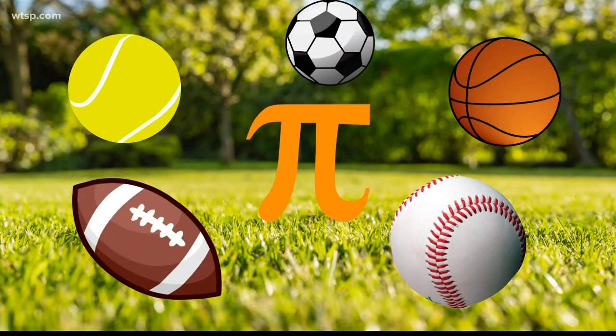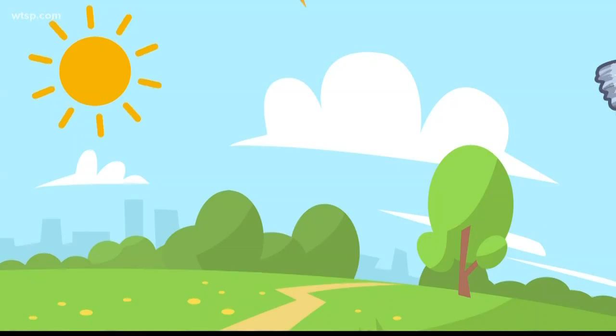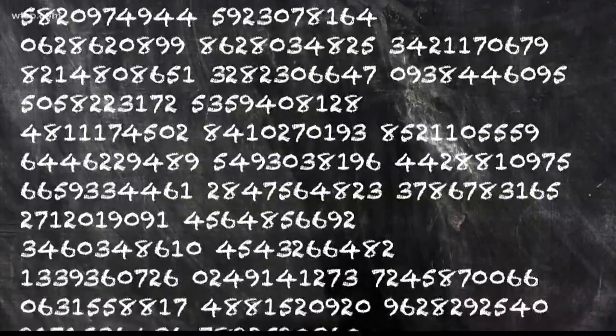Pi's in sports. How else would you find out how much air it takes to properly inflate a football? It's using lots of formulas to predict atmospheric conditions, aiding in the forecast I bring you every day. The list of ways we use pi is almost as infinite as the number of digits in its sequence.